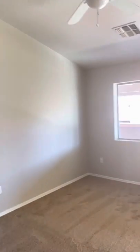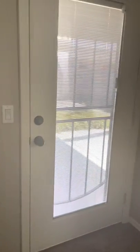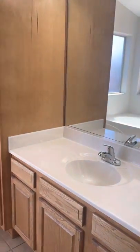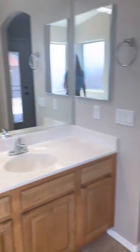Down this hall are all of the bedrooms. Here's the master right here. I have Maddie with me today — she's helping me out. This is the master. There's a door leading to the back. The bathroom has only one sink, a tub and shower, a private toilet room, and a closet right here.